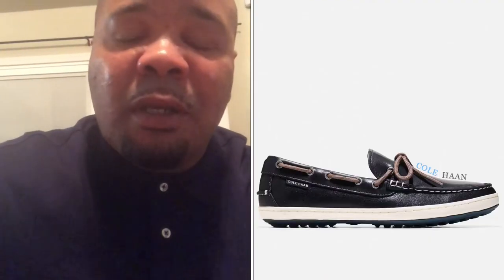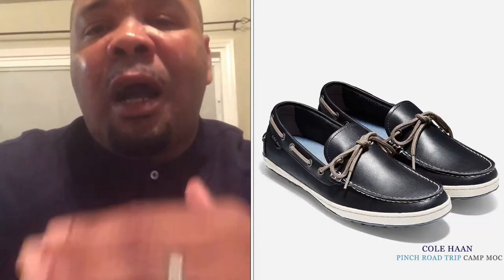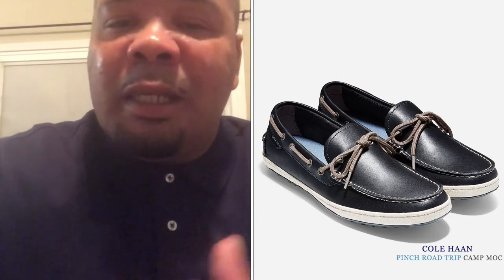The next shoe is from one of my favorite brands — it's the Kohan Pinch Road Trip Camp Mock. I think this shoe is great for the office, casual wear, or just whatever you want to do, and all guys of all age groups can wear it. It's in navy blue; the inside comes with more of a North Carolina blue and a touch of gray. I'm definitely feeling this shoe and think you should go pick it up at Kohan.